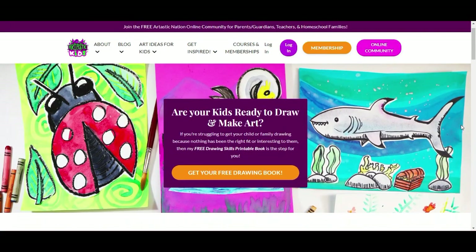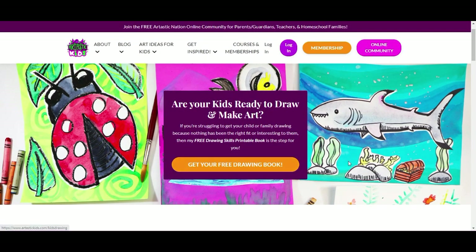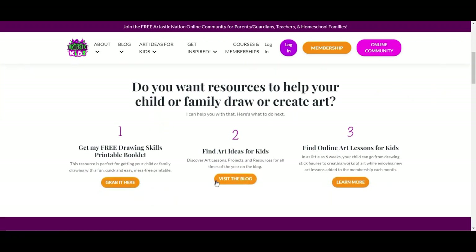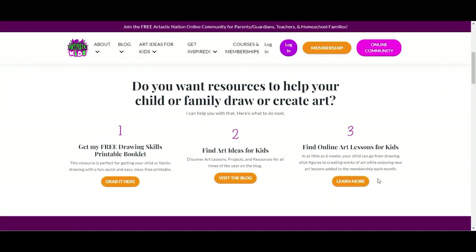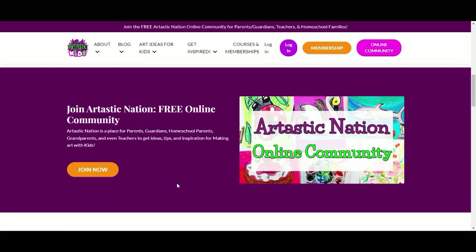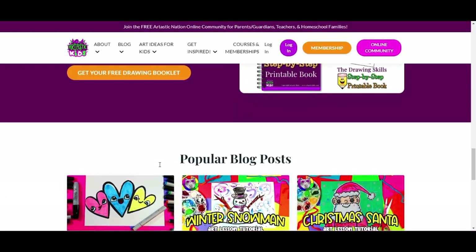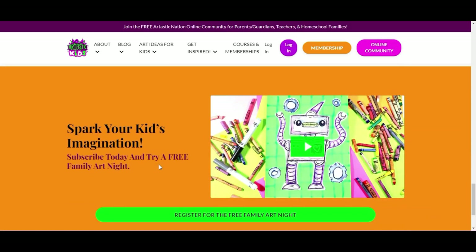This episode is brought to you by www.archtastikkids.com. If you're a parent, guardian, homeschool family, or a classroom teacher looking for art lessons and resources, begin your journey by finding free art lessons, tips, advice, and more at www.archtastikkids.com.